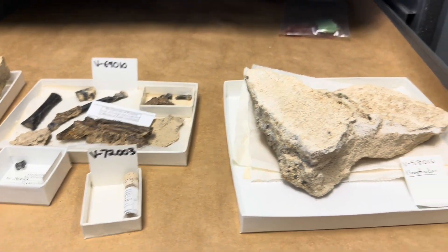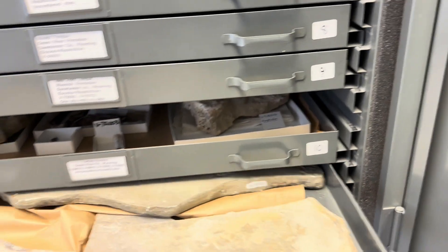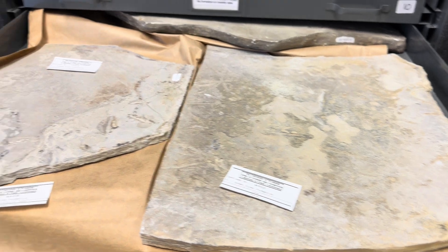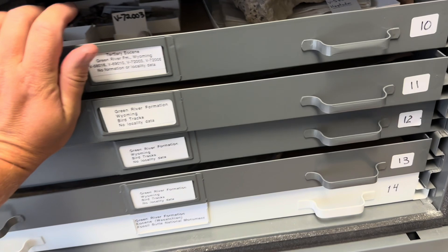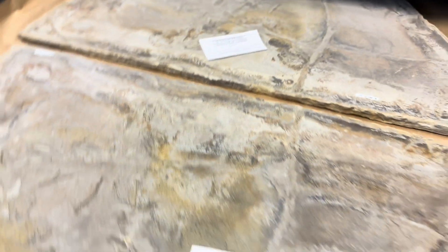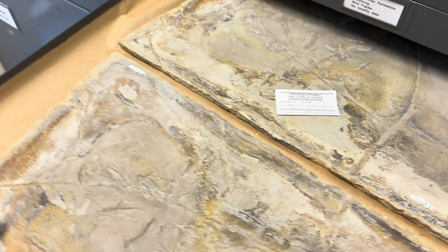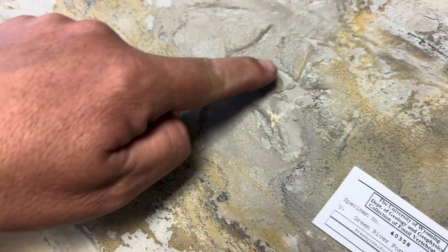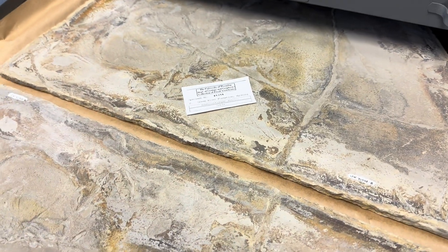But if you have a good reason, or if you can talk curators into giving you a guided tour, you might be able to see some of this. Today there was a tour of some people who are descendants of William Harlow Reed. This is cool — this is Green River Formation again. You can see these are mud cracks, but in among them there are these little bird tracks.